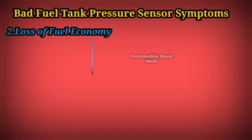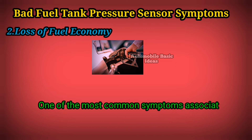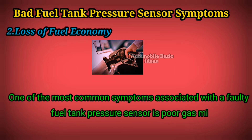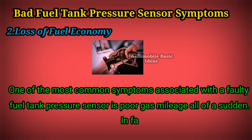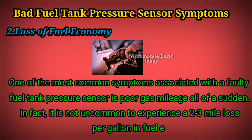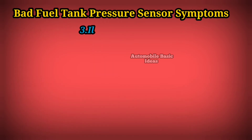2. Loss of Fuel Economy — one of the most common symptoms associated with a faulty fuel tank pressure sensor is poor gas mileage all of a sudden. In fact, it is not uncommon to experience a 2-3 mile loss per gallon in fuel economy under these circumstances.